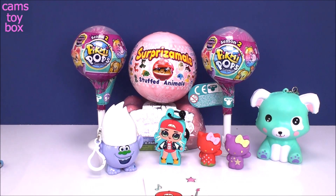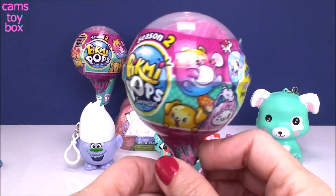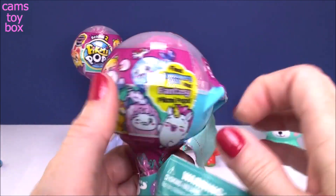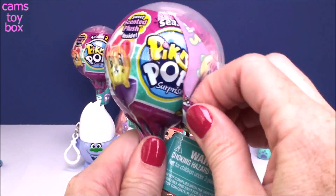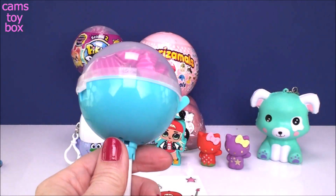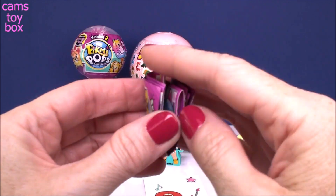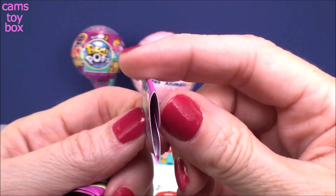Should we do our Pikmi Pops next? I think we shall. This is a single pack from Season 2. We are looking for the Shimmery Sea and the Fantasy Pikmi Pops in these editions. I just started opening the Style Series, which is the new Series 3. I've gotten a bunch of the two-packs of that. You get your Pikmi, your little stands, collector's guide, and our little envelope that tells us we got Peebee the Siamese cat.